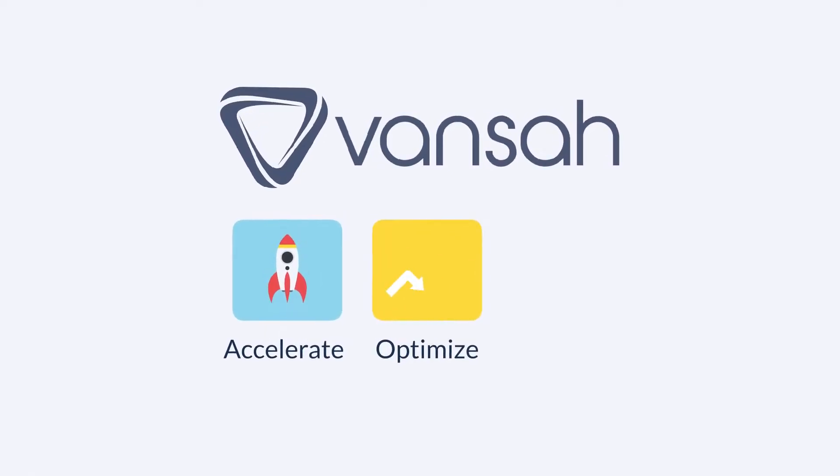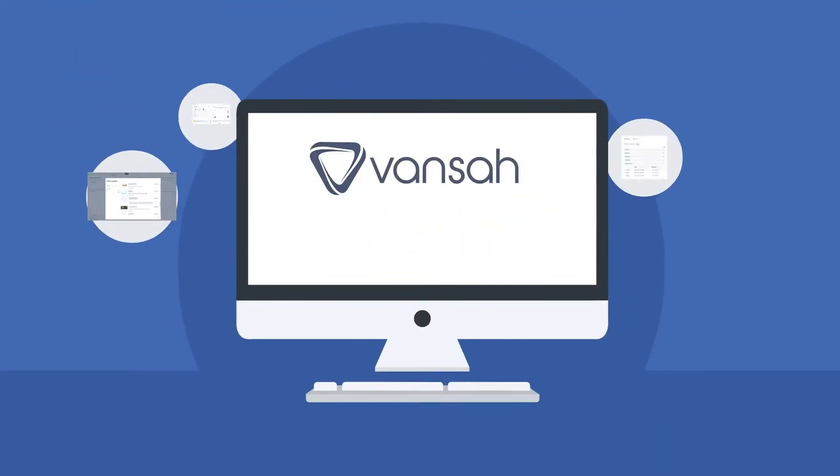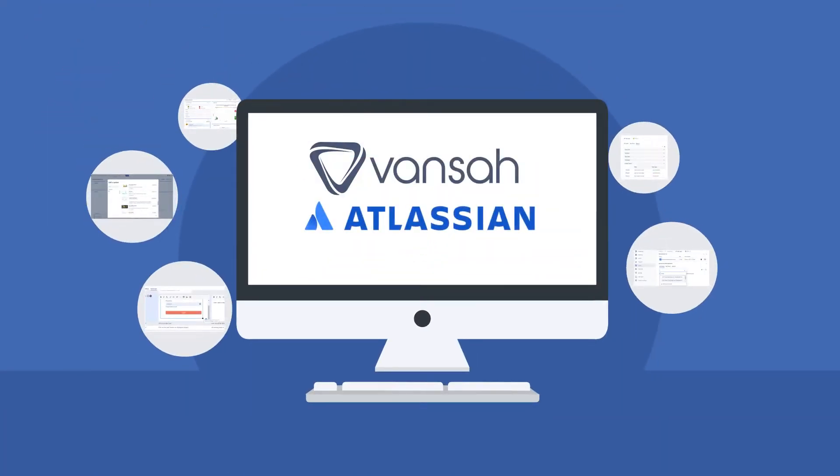Vansa is a revolutionary addition to your software delivery arsenal to accelerate, optimize, and simplify QA and testing. Look for Vansa at the Atlassian Marketplace and start your free trial today!